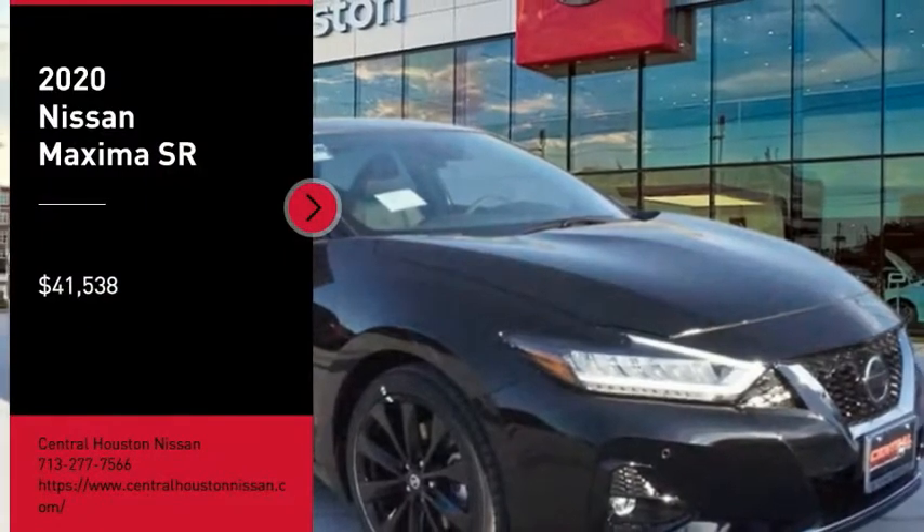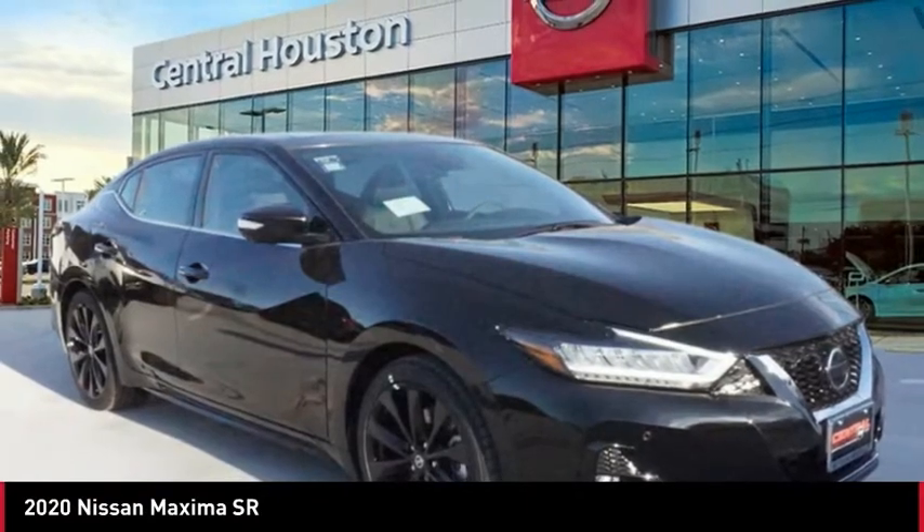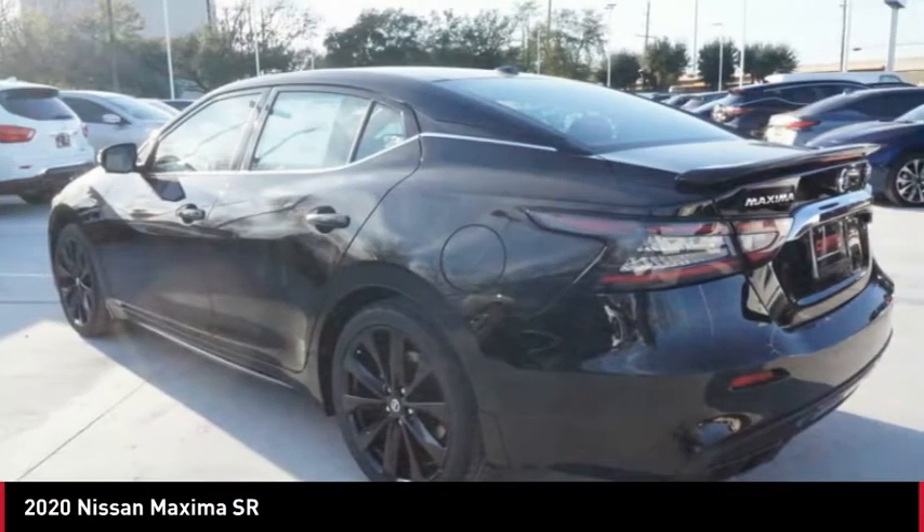Take a ride in the 2020 Maxima. Maxima offers elegance with an edge. The spacious interior provides refined comfort for up to five passengers.